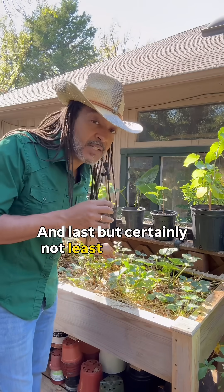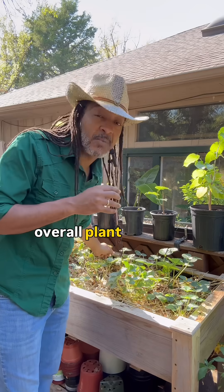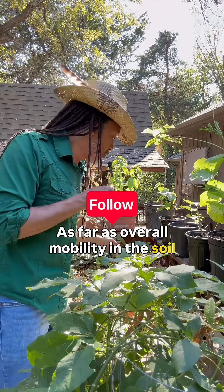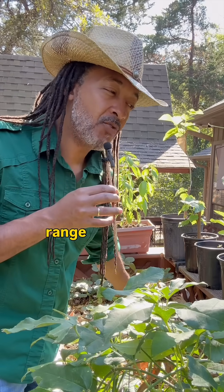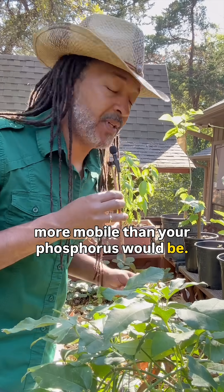Last but certainly not least, it's going to be potassium. Potassium is going to be essential for your overall plant vigor and disease resistance. As far as overall mobility in the soil, your potassium is not going to be as fast as nitrogen, but it's just a little bit more mobile than your phosphorus would be.